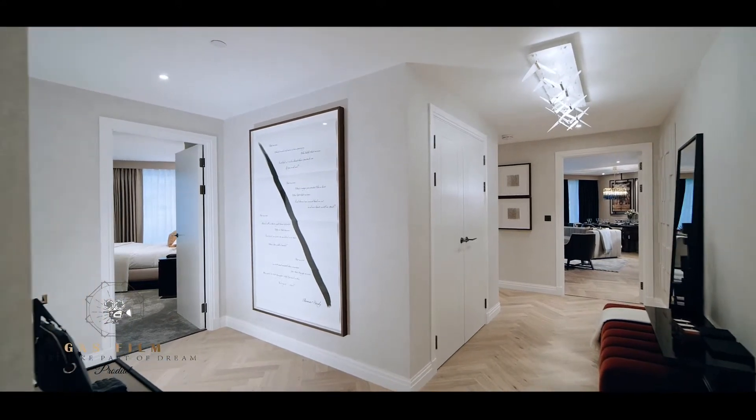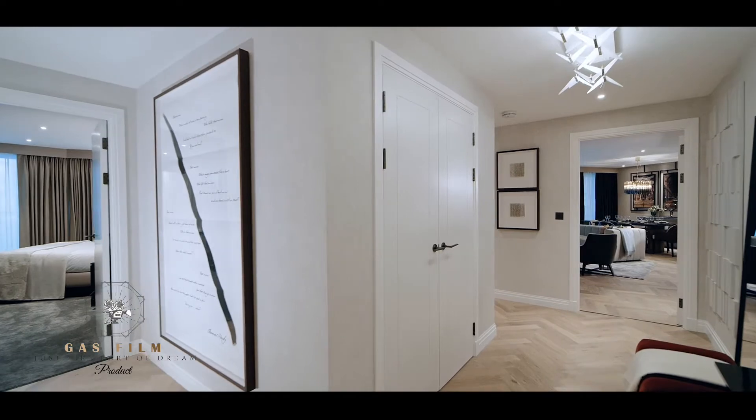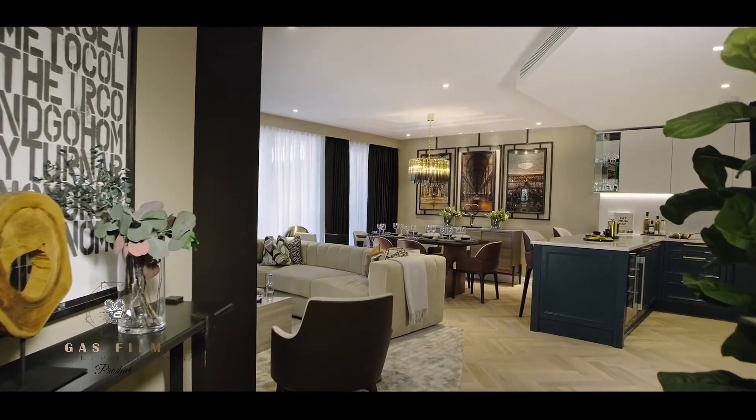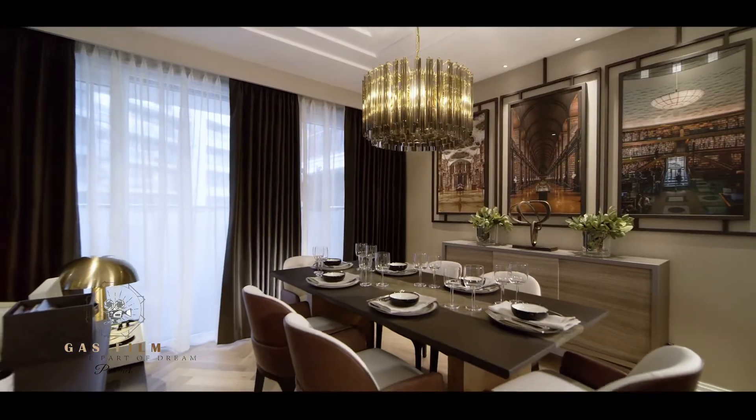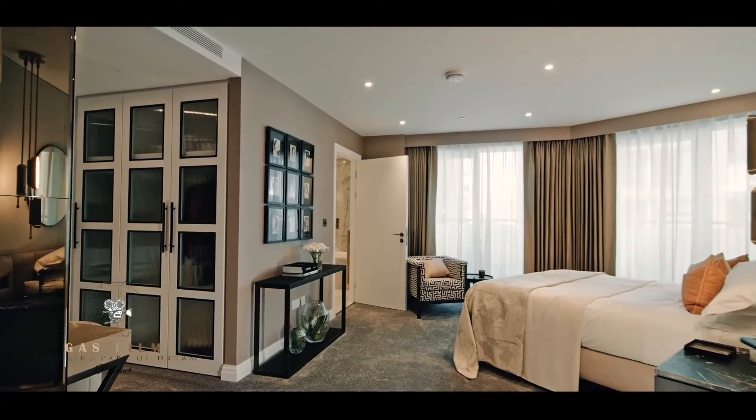Hello and welcome to Chelsea Creek. My name is Tom and I'm delighted to share with you our serene and stunning water site development by St. George. Our luxurious three-bedroom homes are impressive from the moment you enter. From the herringbone flooring to the oversized windows, these beautiful homes offer an abundance of light, space and luxury.